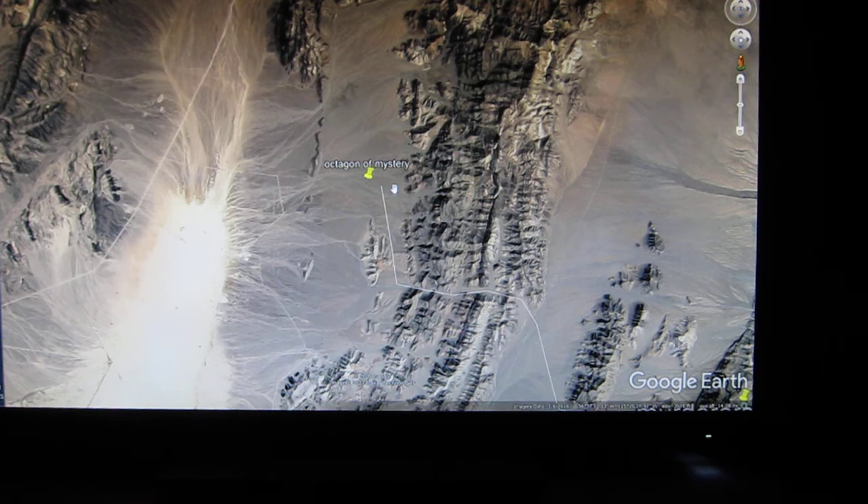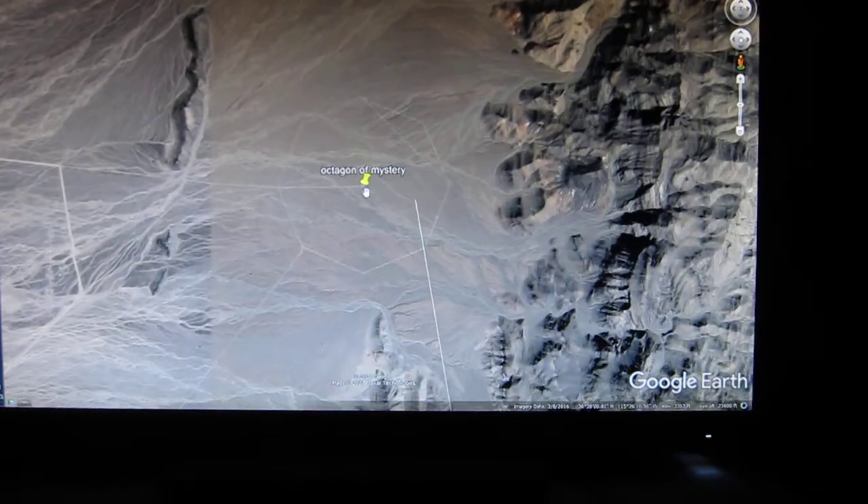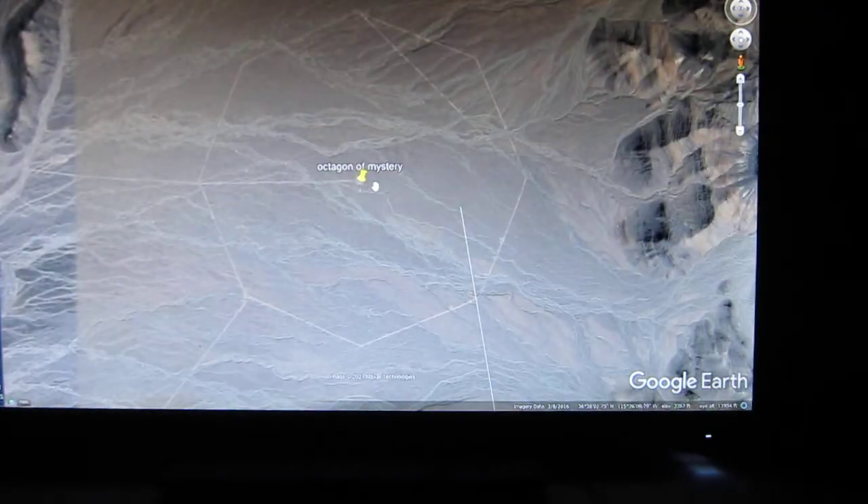A person can easily walk there and it is not in Area 51, but I don't take responsibility for anybody in case they've recently changed the borders or something like that. So I'm going to come up and show some interesting things about it.